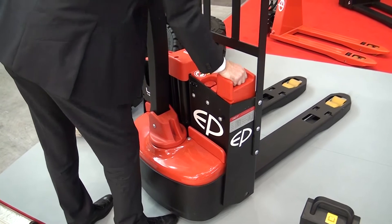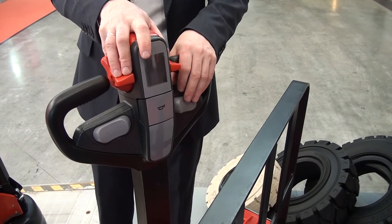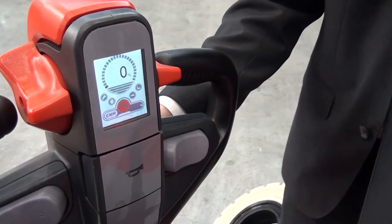In addition to that, we're using our plug-and-play system not only for the battery, but this time also for the controller, which reduces the TCO and service cost for the customer significantly.